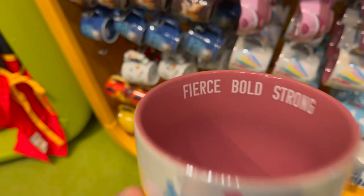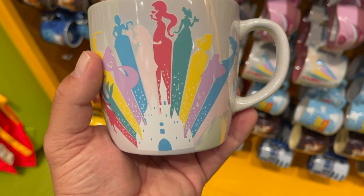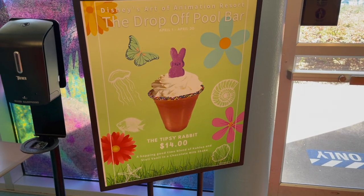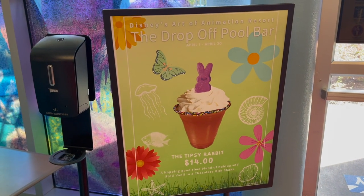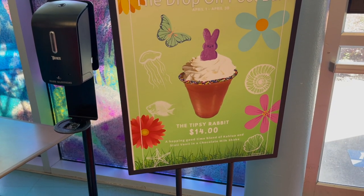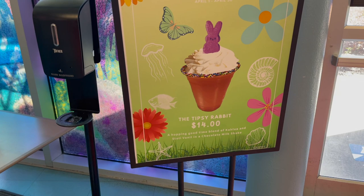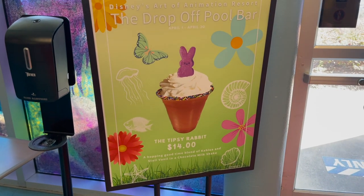Inside the princess mug it says 'Fierce, Bold, Strong' and this one is only $14.99. The music is blaring in here but look at the drop-off pool bar — they have a drink just for April: the Tipsy Rabbit, a hopping good time blend of Fiol and Stoli Vanille with a chocolate milkshake. I don't know if I'd like that.